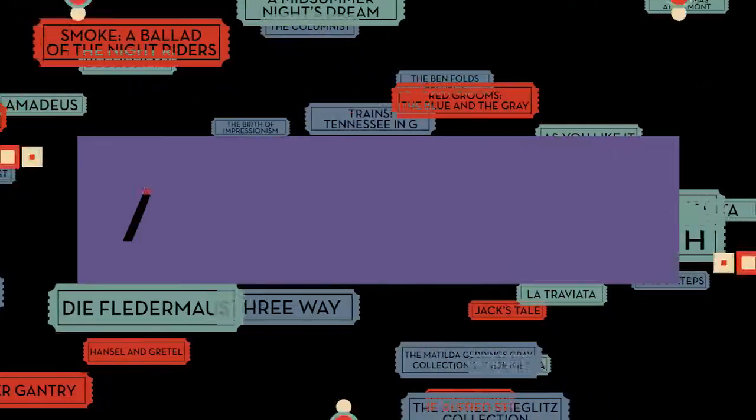Although summer is over, the spirit of the Bonnaroo Music and Arts Festival can still be found at the Nashville International Airport. Learn more about Arts in the Airport's newest installations on this week's Arts Break.